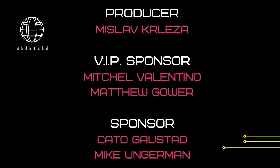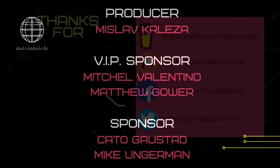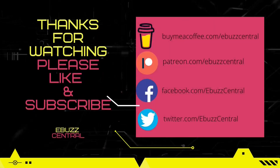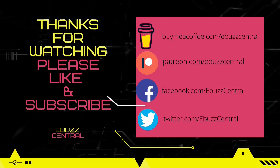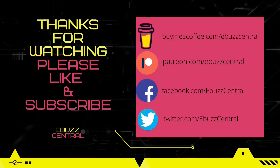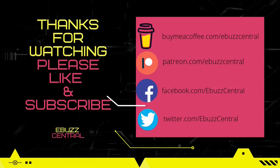Do me a favor before you leave today: please like, subscribe, or follow my channel. It doesn't cost anything, and if you end up not liking me, you can always unsubscribe. If you like the channel and enjoy the videos we're producing, you can support us by becoming a member, buying us a cup of coffee, or becoming a patron over on Patreon. Those links will be in the description below. Thank you for watching, and I will see you in the next video.